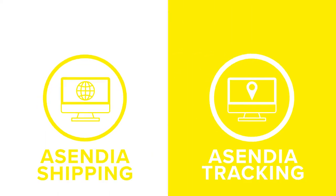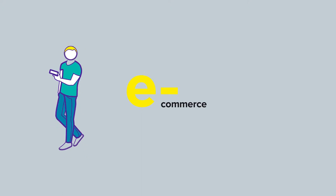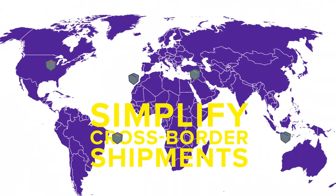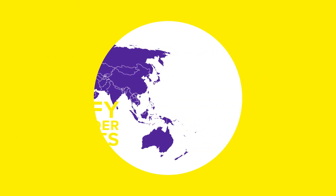A hassle-free, smooth and reliable shipping process is essential for e-commerce, both for you and your customers. Ascendia shipping and tracking tools make managing cross-border shipments simple. We're making it even easier for you to ship your goods across the world.